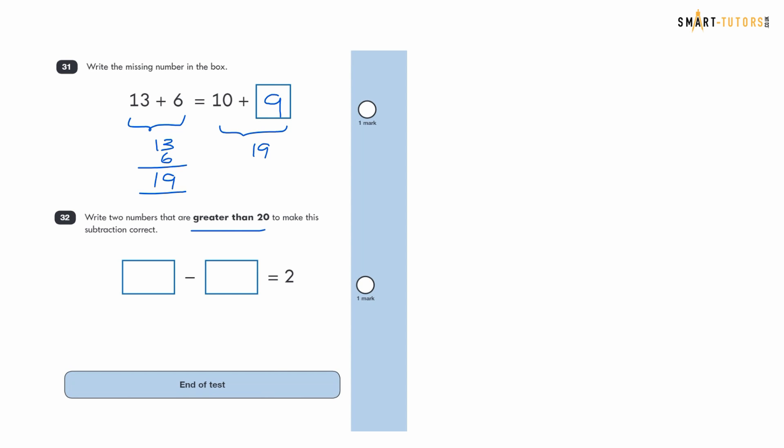Question thirty-two: write two numbers greater than 20 to make the subtraction correct with the answer 2. For example, 23 minus 21 equals 2. The trick is to think of a number, subtract 2 from it to find the other — 23 minus 2 is 21. That completes all 32 questions.